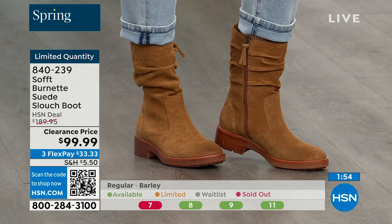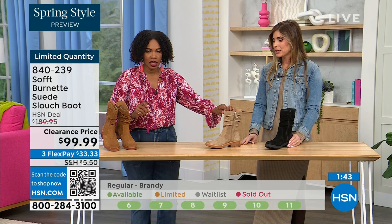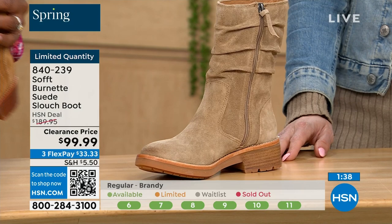Quick update — if you want the Barley, the lightest option, there are 30 left. If you want the Brandy, there are 40 left. And if you want the black, there are 50 left. You better get on it.